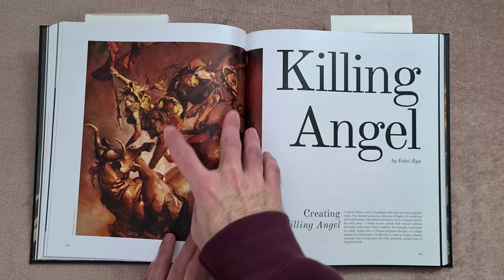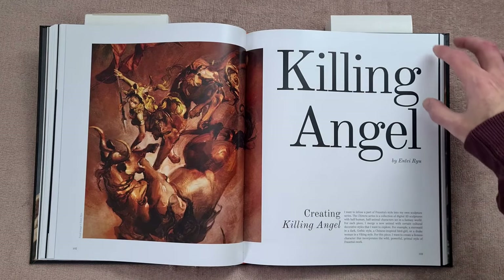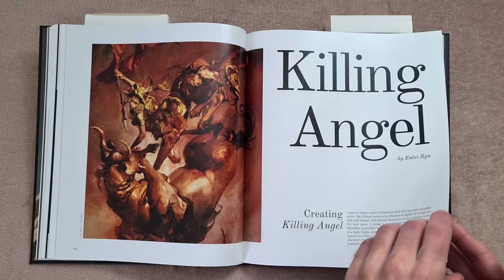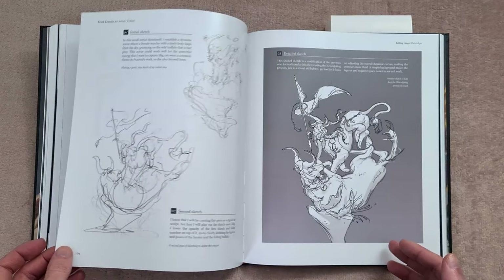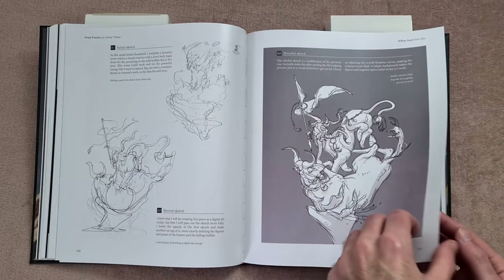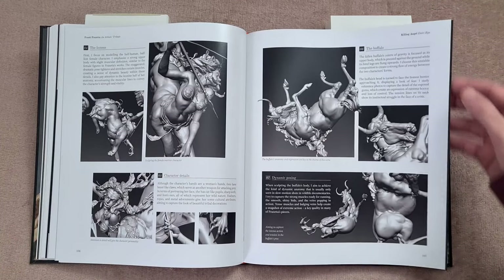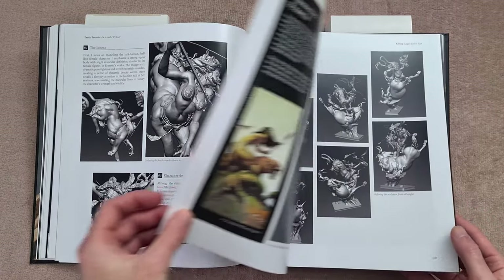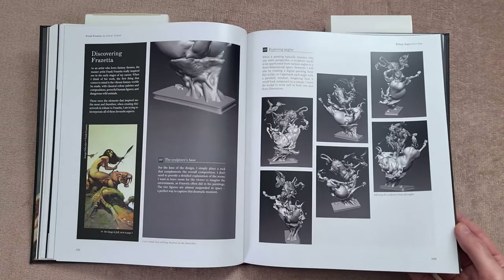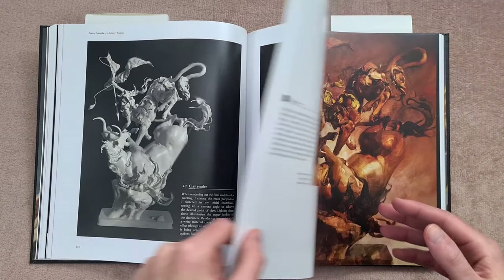This one here was actually one of the advertised covers for the book — if you had it on pre-order you might recognize it. I assume they decided not to use it for the final cover, unless there are different versions, so don't quote me on that. But this was one I thought was very close to Frazetta in terms of the illustration, the style, and the colors.